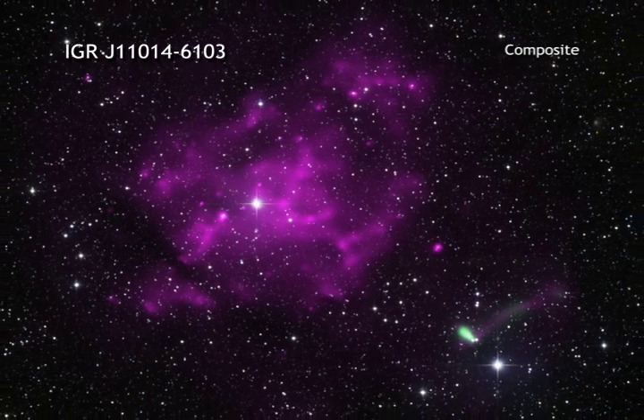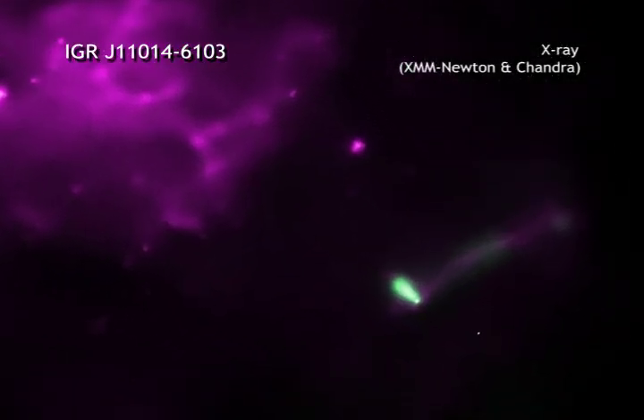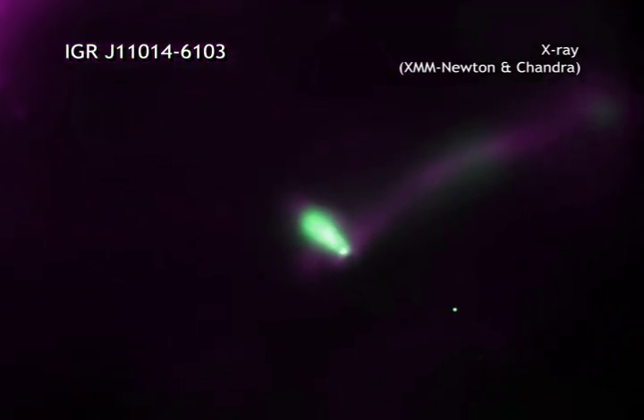An image from the European Space Agency's XMM-Newton satellite shows a glowing debris field in X-rays. This is the remains of a massive star that exploded thousands of years before.